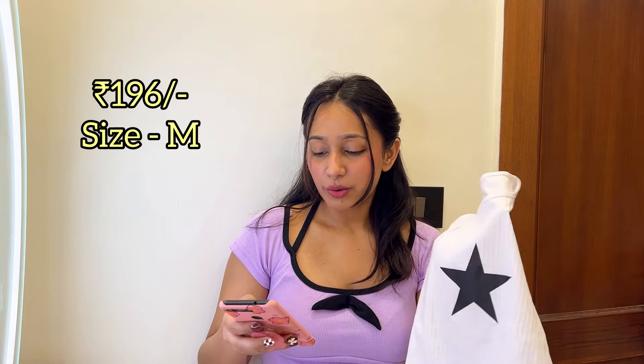Next is a plain white tank top with a print on it. White is a must-have because you can pair it with so many things — bright colors like orange, yellow, pastels, bright pink, endless options. I got this one because I needed it in my wardrobe. I bought it for 202 rupees and currently it's 196 rupees. Got size medium.